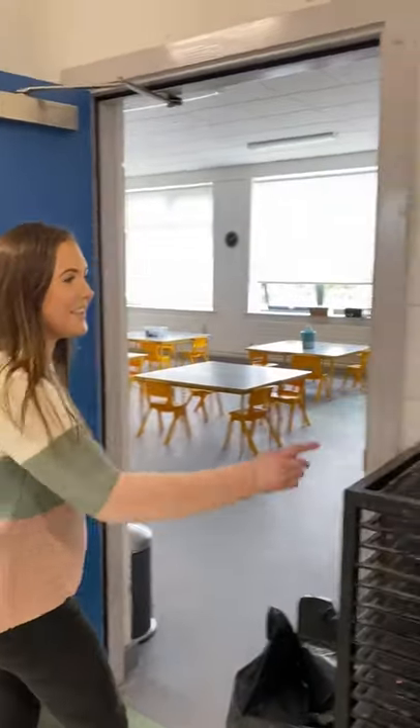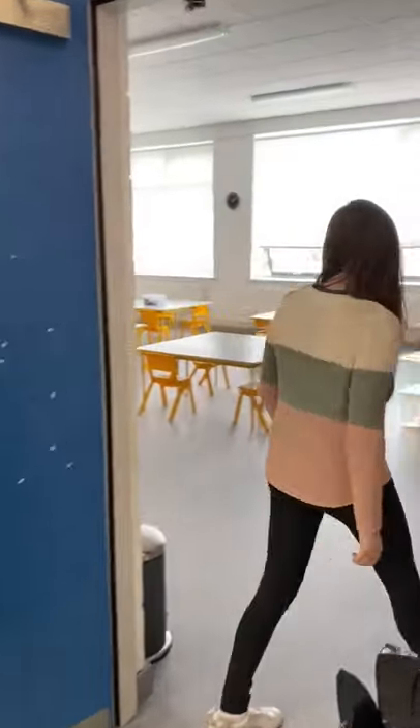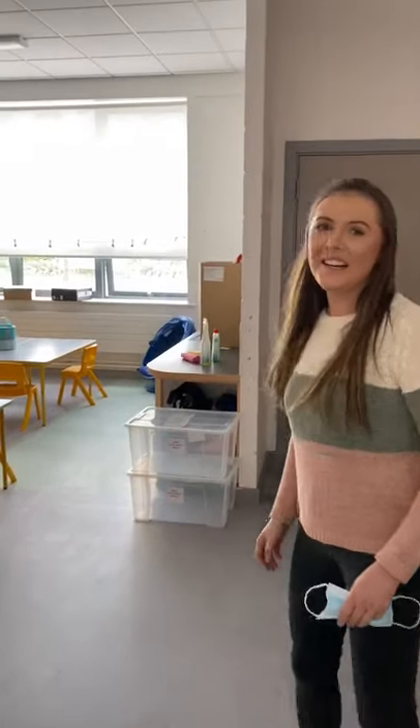When you get to my classroom you'll see that there's a number six to help you remember. This is the classroom.